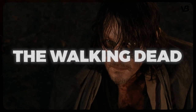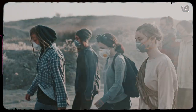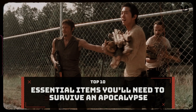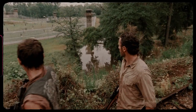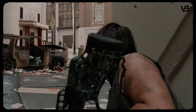Inspired by the popular TV series The Walking Dead, we've created a guide to help you face this nightmarish reality. In this video, we'll explore the top 10 essential items you'll need to survive an apocalypse like The Walking Dead — from securing clean water and stocking up on non-perishable food, to mastering self-defense and staying connected with other survivors. We'll provide you with the knowledge and tools to navigate this new world.